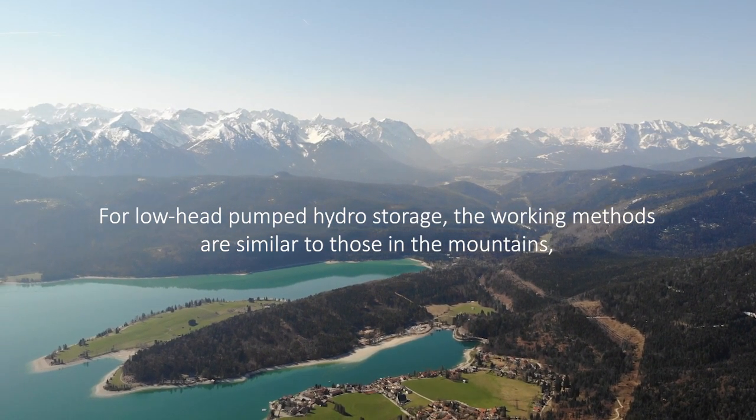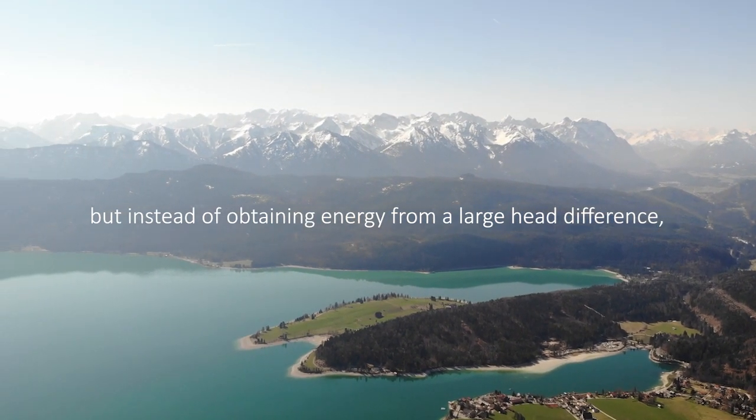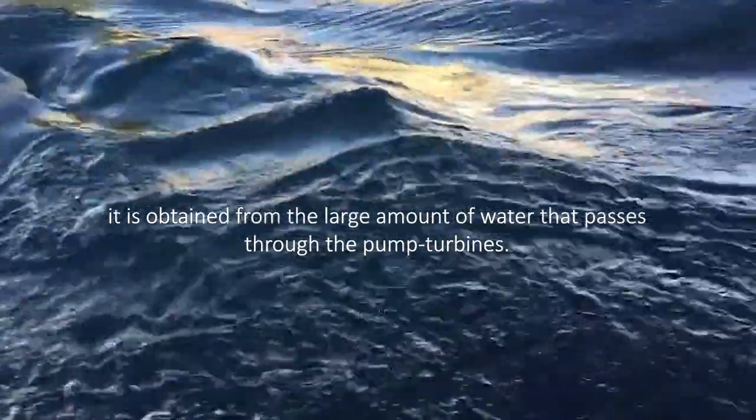For low-head pump tidal storage, the working method is similar to that in the mountains, but instead of obtaining energy from a large head difference, it is obtained from a large amount of water that passes through the pump turbines.